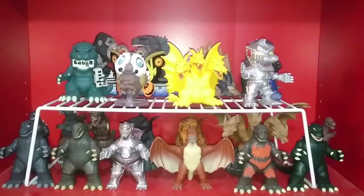Hello everyone, welcome back to another video. My name is Matthew and today we're back at it again with the Godzilla Collection videos.